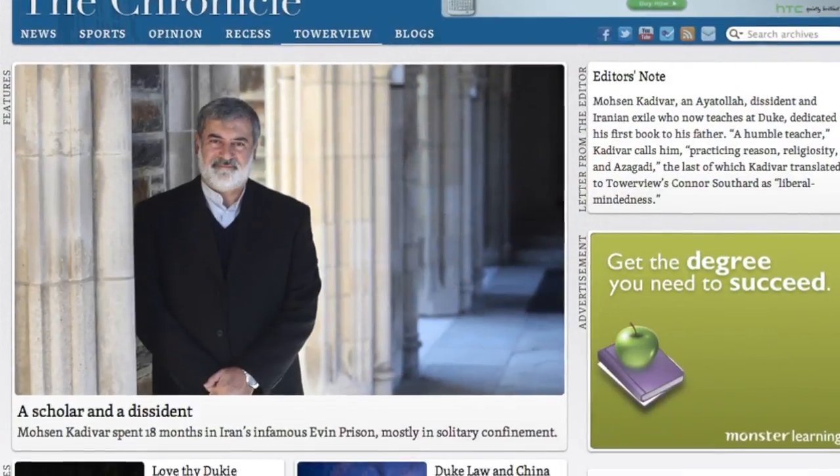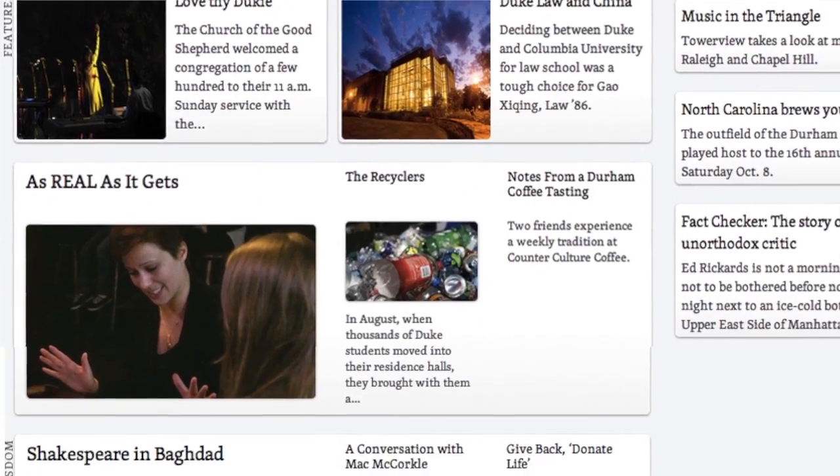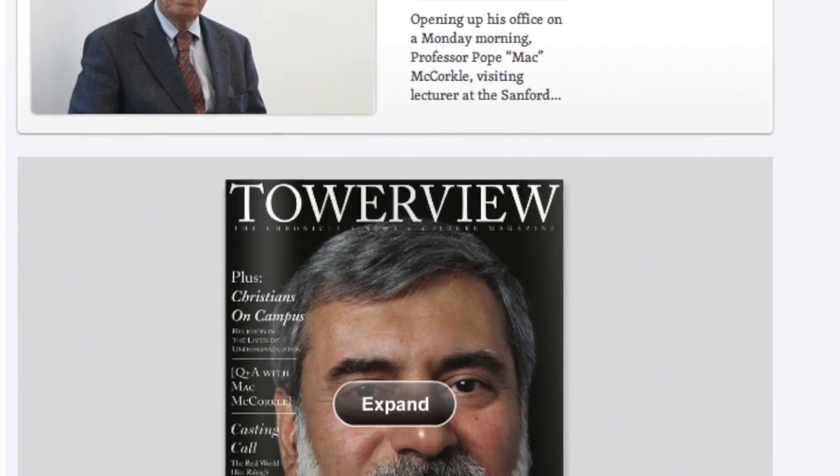We wanted to try something new and beyond that, so instead of taking design cues from existing newspaper websites like we did in the past with our current website, we instead chose to look at websites like Apple and Google Plus — some of the newer websites that are experimenting with new types of design.